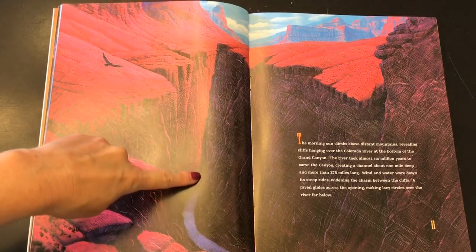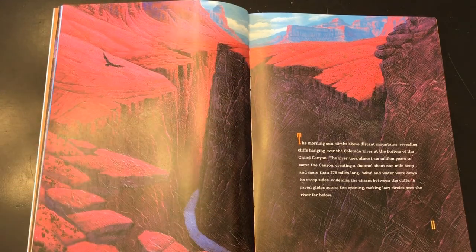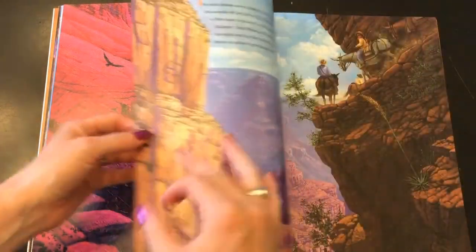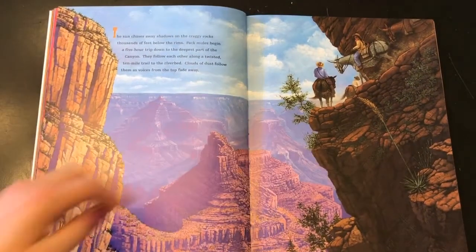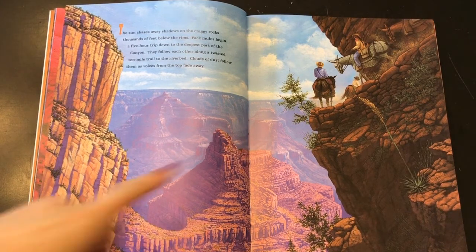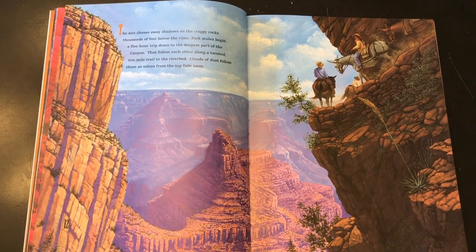So this river, made of nothing but water, actually carved this mile-deep, long canyon into the rock. That's how powerful water can be over time. The sun chases away shadows on the craggy rocks thousands of feet below the rims. Pack mules begin a five-hour trip down to the deepest part of the canyon. They follow each other along a twisted ten-mile trail to the riverbed. Clouds of dust follow them as voices from the top fade away.